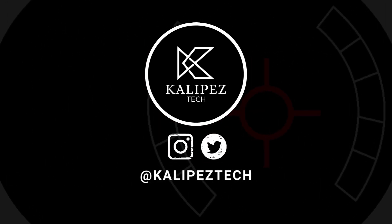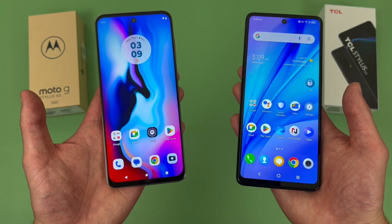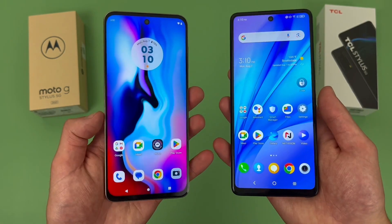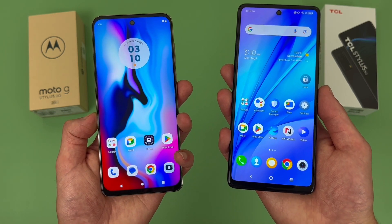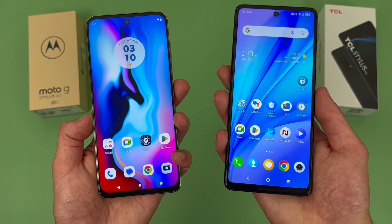What's going on everybody, Kalipas Tech here coming back at you with another video. In this video, we're going to be doing a quick comparison between the Motorola Moto G Stylus 5G 2023 and the TCL Stylus 5G. If you want to learn more about either phone individually, be sure to check out the description, where I'm linking to several other videos about them, as well as some information about pricing, availability, and some of my favorite smartphone accessories.